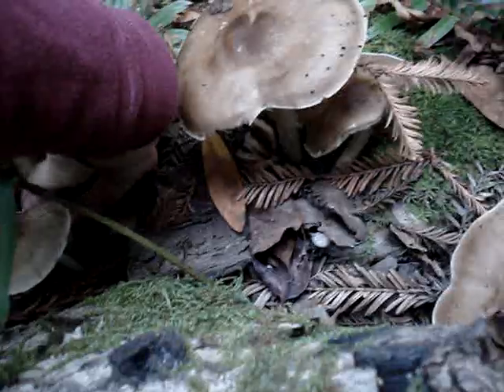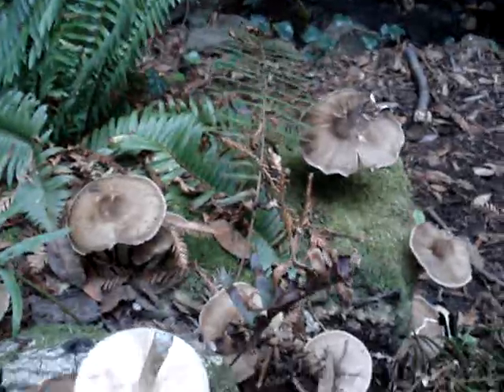I'll pick some of these — all of these, rather. Cool mushrooms. Alright, that's enough. Bye.